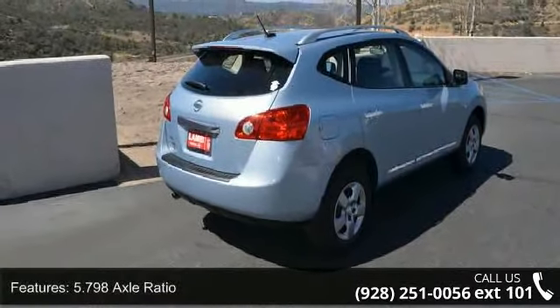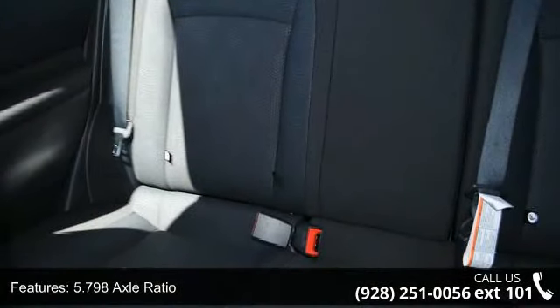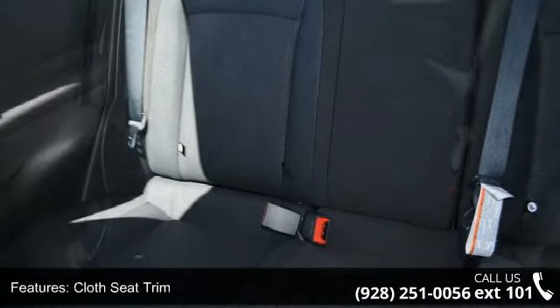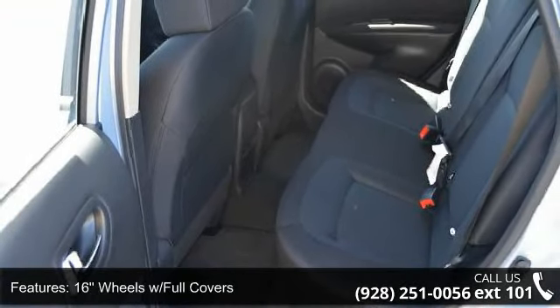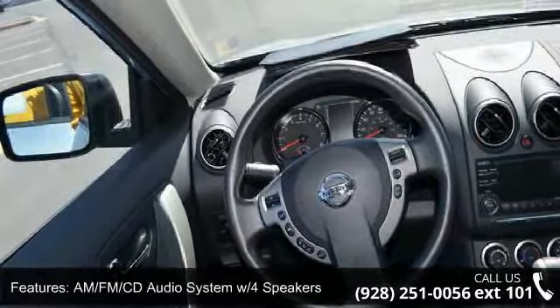Some of the top features included with this vehicle are tilt steering wheel, security system, panic alarm, four speakers, outside temperature display, remote keyless entry, body side moldings, and MP3 decoder.